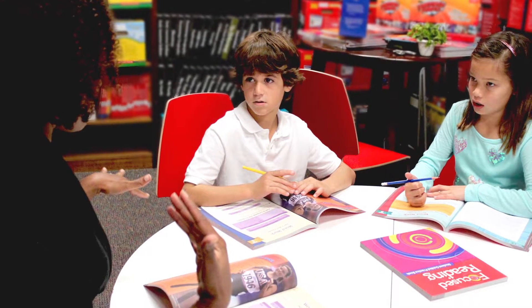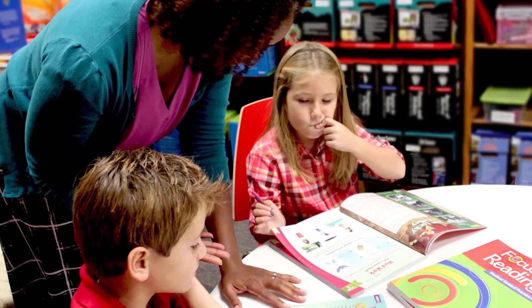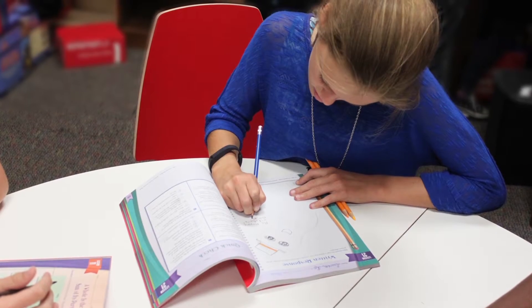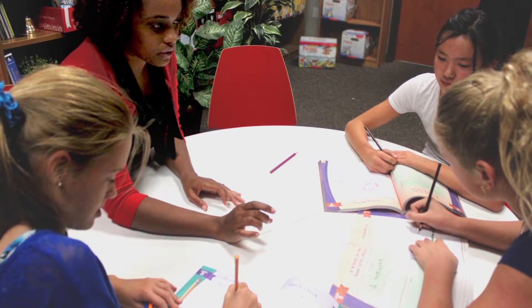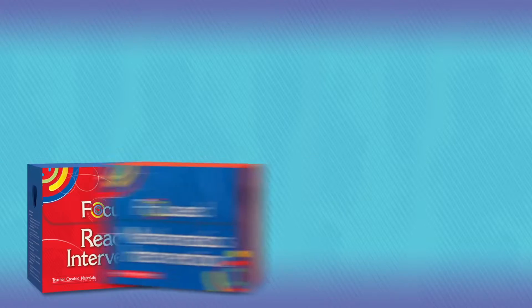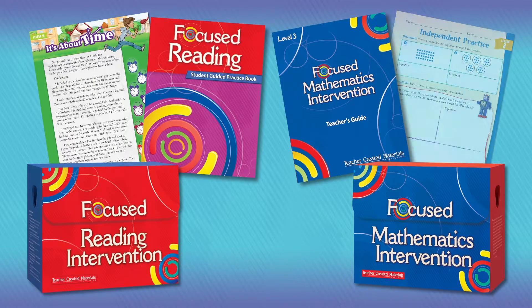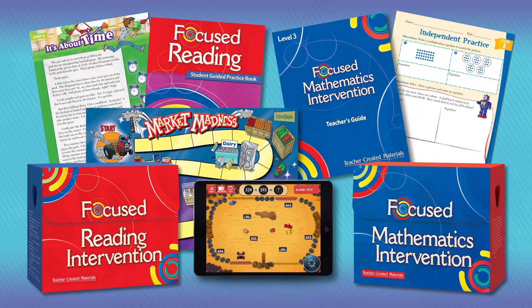Are you looking for easy-to-use, standards-aligned intervention resources that can improve test scores and bring your students up to grade level? At Teacher Created Materials, we understand that 21st century learning requires critical thinking and problem-solving skills more than ever, and we know that some students struggle with both reading and mathematics.